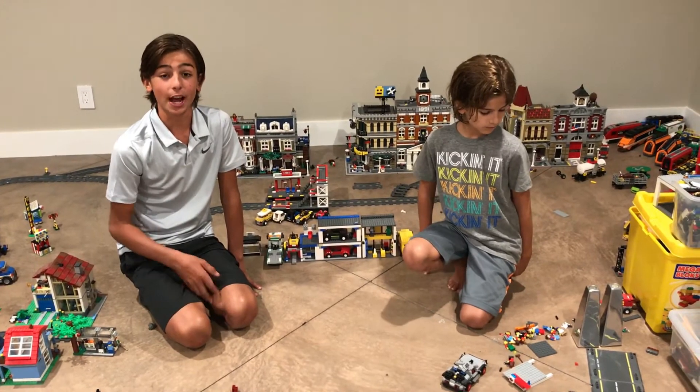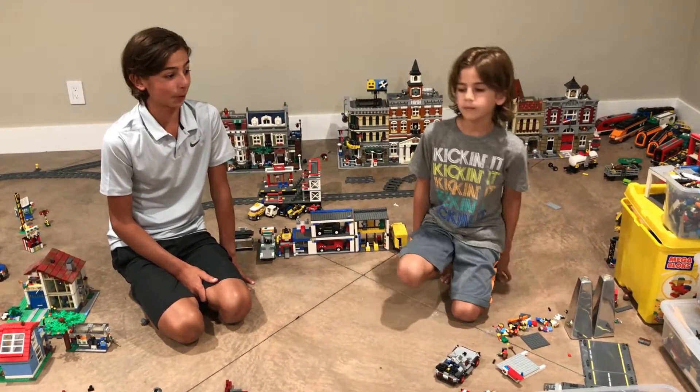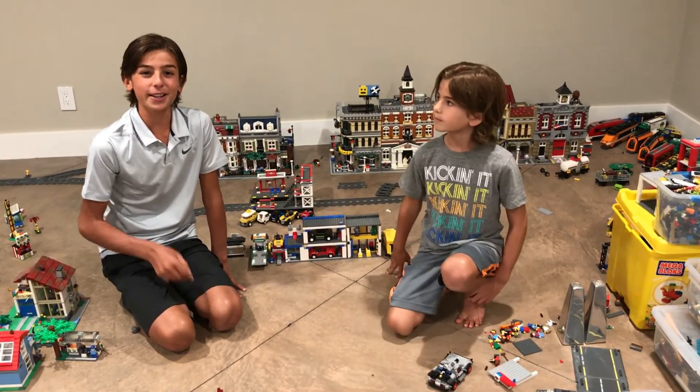If you guys have any suggestions on how I can make my city better, feel free to comment down below and I will for sure take the feedback. Thank you so much for watching. See you next week. Peace.